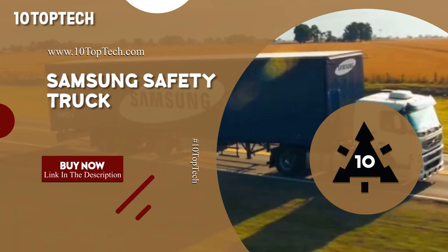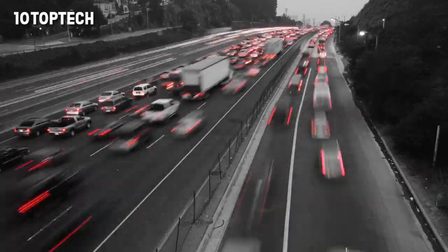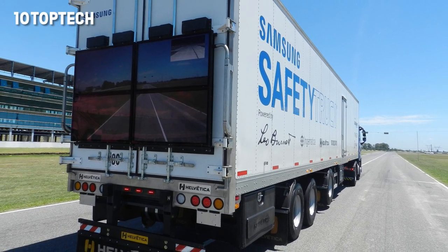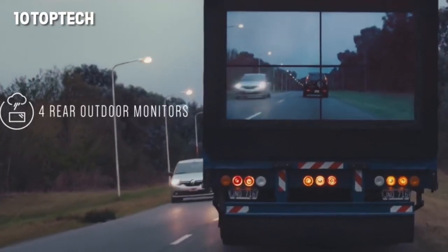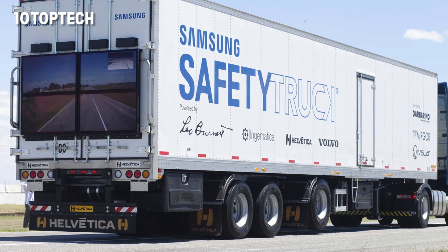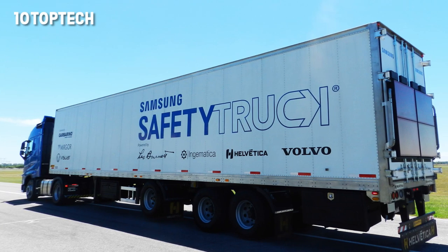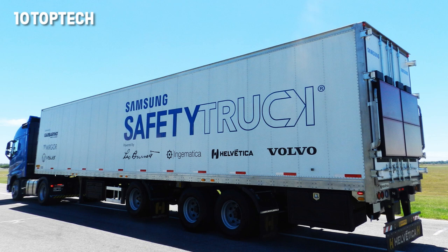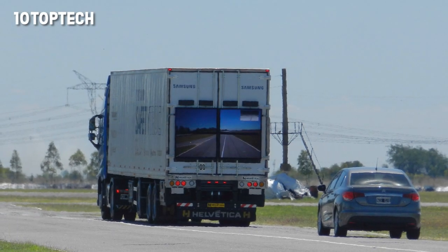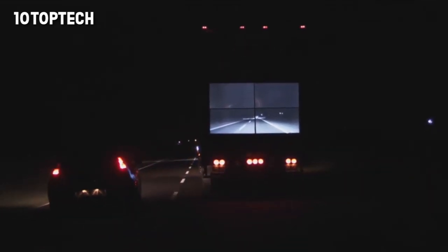Samsung Safety Truck. One of the most common causes of road accidents is unsuccessful attempts to overtake a cargo truck, as these cumbersome vehicles completely obstruct the view. Samsung presented the world's first truck with safe overtaking technology. The front of the truck is equipped with two cameras, and the rear is equipped with a high-quality display showing the image from the cameras — essentially, you can see through the truck. The screen is protected against dust and water. The technology was introduced and tested in Argentina, and in 2015 it collected many awards, including a spot on Time's 25 Best Inventions of the Year list.